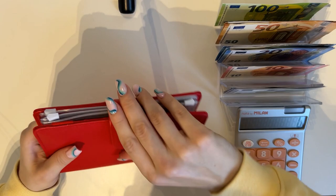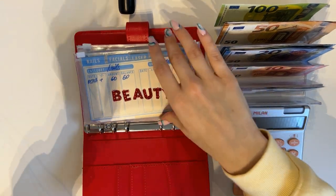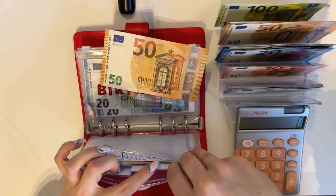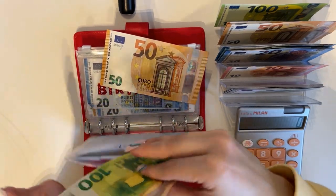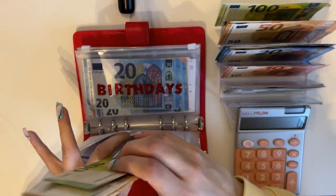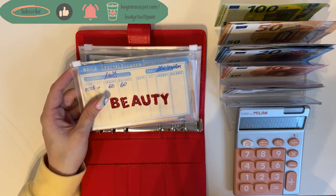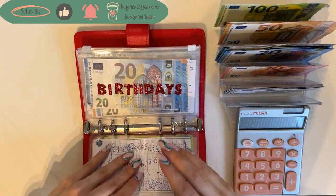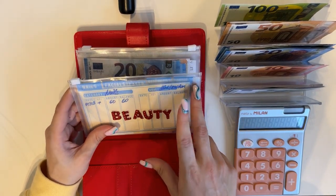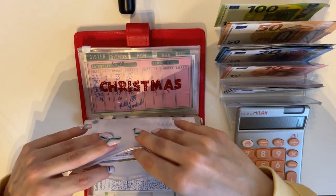Now let's move on to our short-term sinking funds. We have Ruby Rose — one of our short-term sinking fund binders. Beauty is first and it's going to get 50, going into miscellaneous since all other categories are funded for a while. Miscellaneous now has 100, 250, and 300. I'm trying to sort out my brows — I need a correction for pigment after microblading two years ago — so I'll probably need some money from miscellaneous there. Next is birthdays, which is going to get 20.